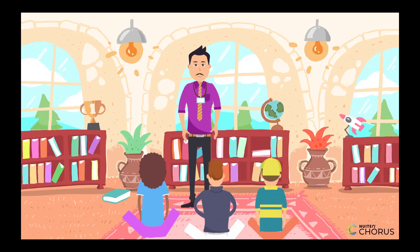Hello kids! Get ready for an exciting journey into the world of writing dictated sentences and mastering your spelling skills. Are you ready? Yes!